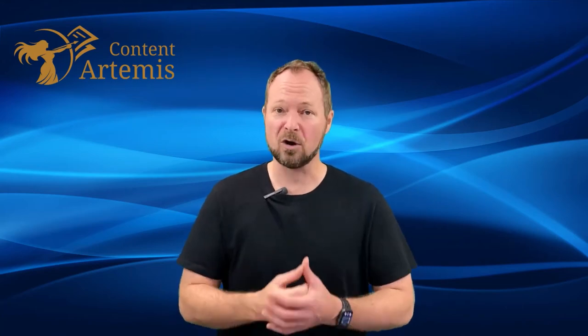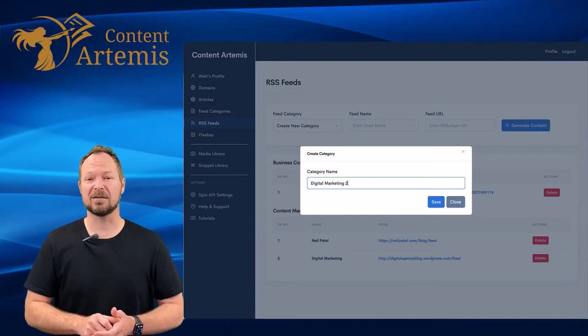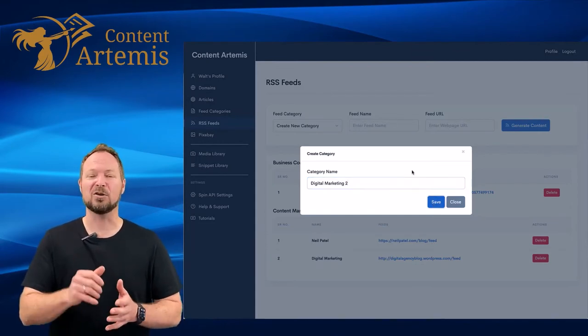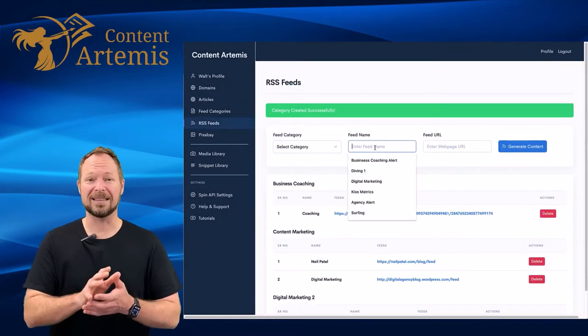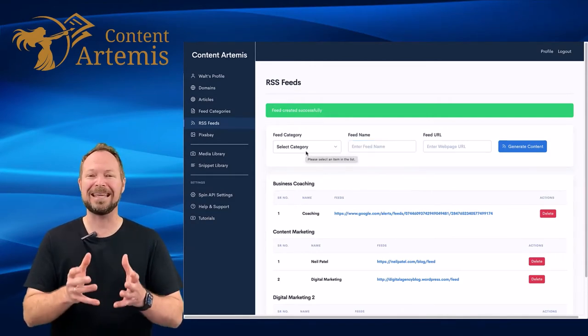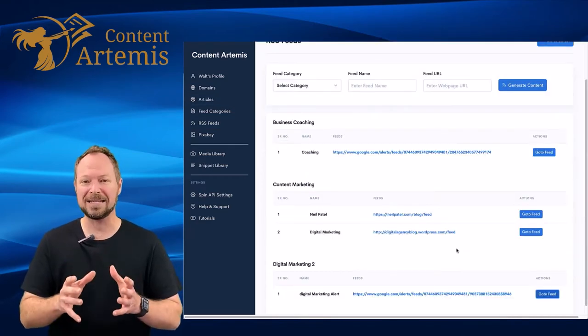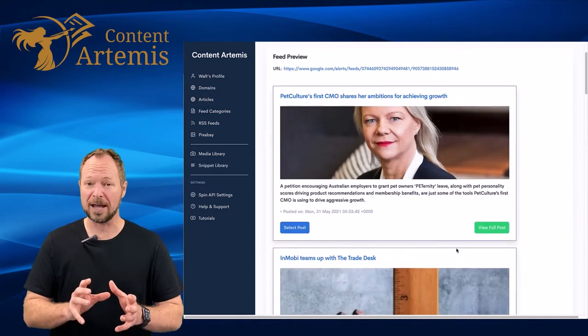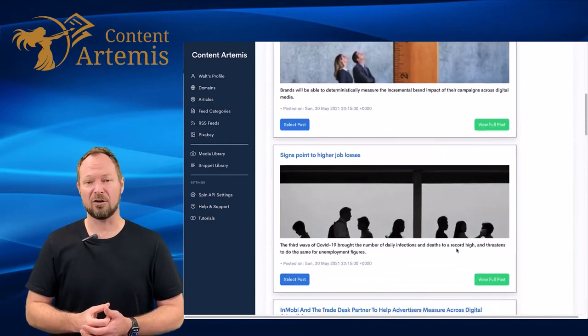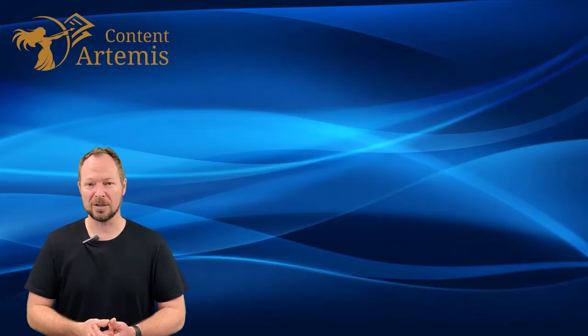So let's have a look at how Content Artemis works. Content comes into the system via RSS feeds, and don't worry, we show you exactly how to find the RSS feed for any content out there on the web. The internet becomes your content source and you can bring in amazing content and start to curate that content in a drag-and-drop environment, with feeds coming in with some of the best content in the world.